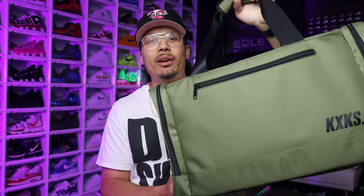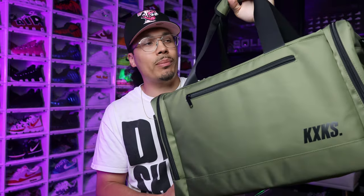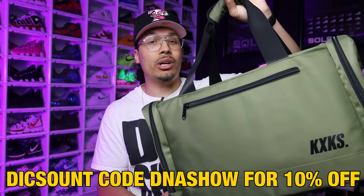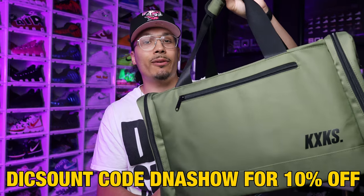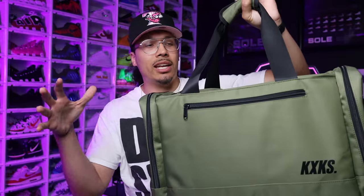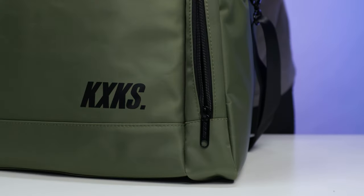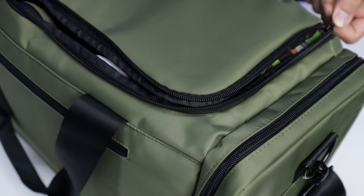Now that we understand what type of items we're going to pack, we need to understand what to pack and how to pack it. For me, being a sneakerhead, I love to use the Kicks Case sneaker duffel bag. I really love this bag because it's under 100 bucks — I'm a size 13 and I can stand my shoes up in here and actually fit four pairs of shoes in this bag, depending on the trip and whether I decide to check in or not.